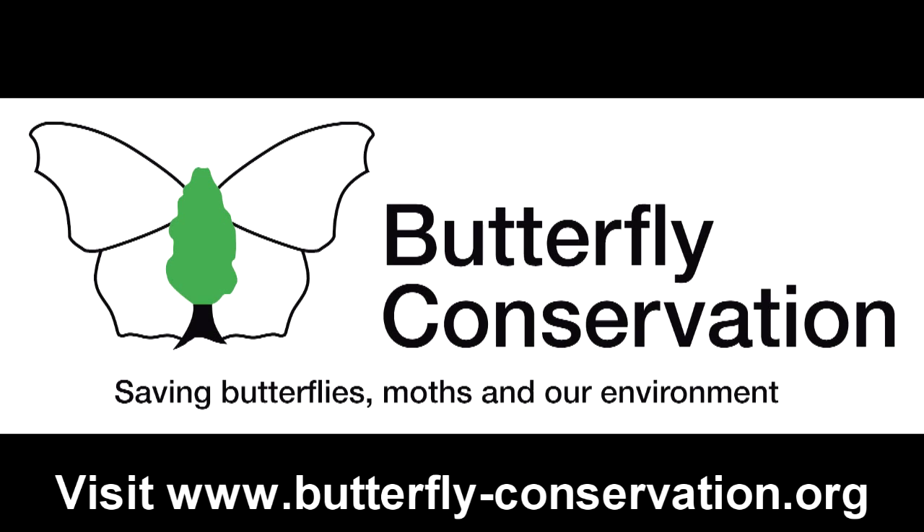Visit ButterflyConservation.org to find out how you can help us save the Duke for the future.